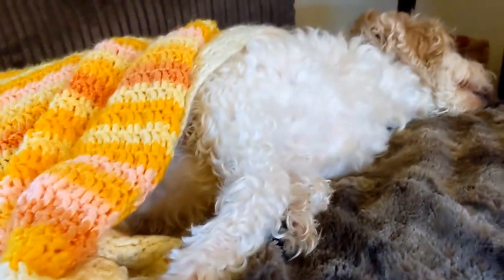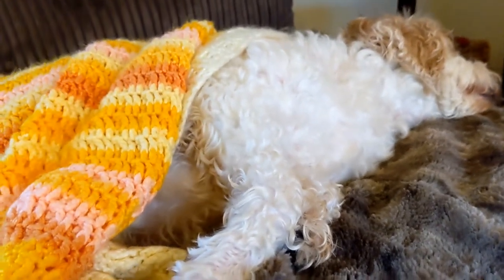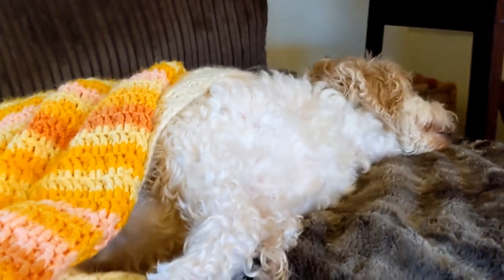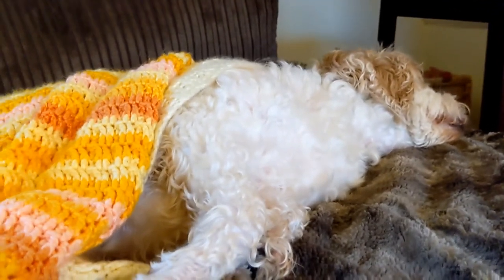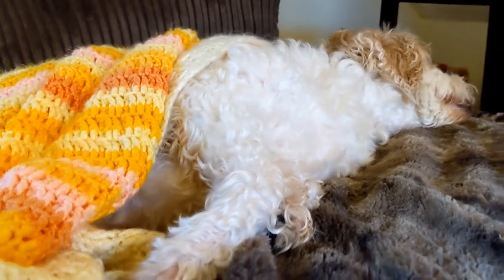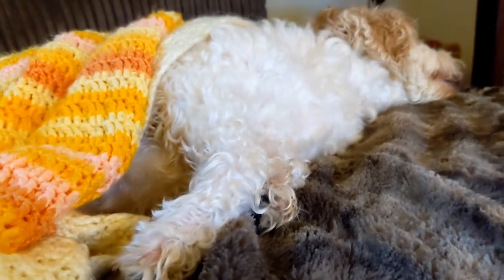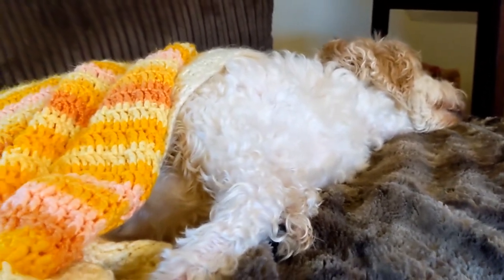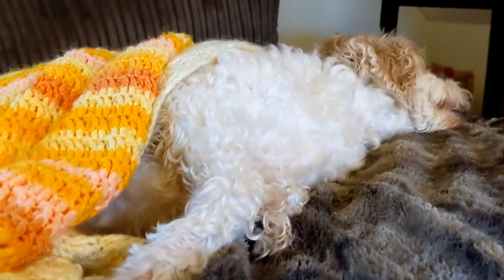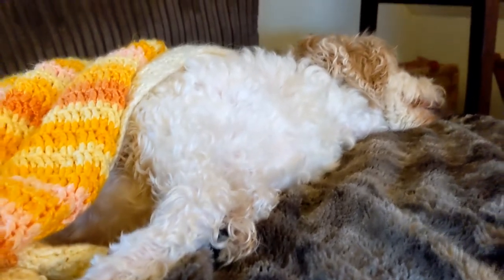With the longer video, so many of you have got in contact with me to tell me your story — that you've changed the food and it's worked. Over the years I've been contacted so many times by people with dogs with horrendous hot spots who've got them off the kibble, and then contacted me to say it's all cleared up. That warms my heart. Please, if you've got a dog with hot spots, get them off food containing grain.